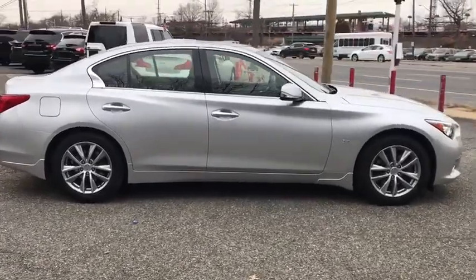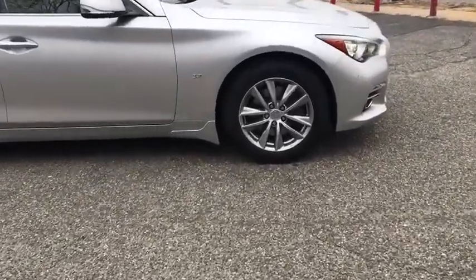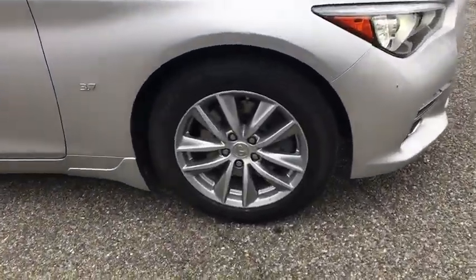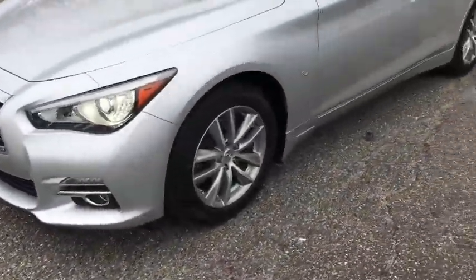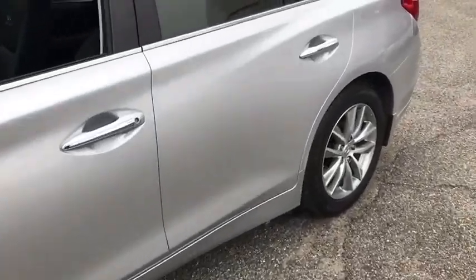Here are some of this vehicle's great options: stability control, traction control, all-wheel drive, power passenger seat, keyless entry, steering wheel audio controls, backup camera, anti-lock braking system, and Bluetooth.